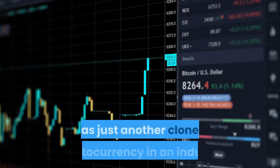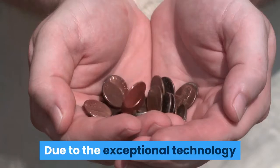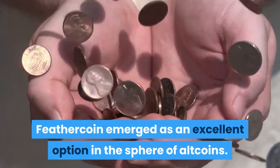Feathercoin was regarded as just another clone cryptocurrency in an industry that was getting flooded with altcoins. However, due to the exceptional technology used in this particular coin, Feathercoin emerged as an excellent option in the sphere of altcoins.